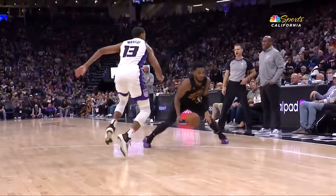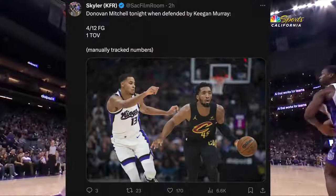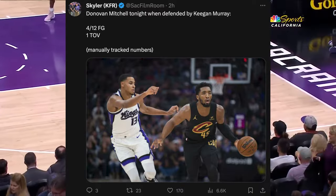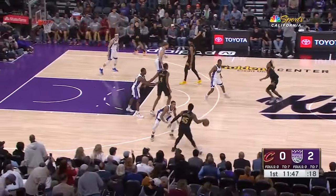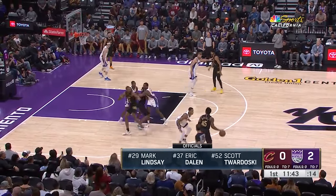He had the Donovan Mitchell assignment throughout most of the night, and I went through and tracked the numbers from those possessions. I clocked Donovan at 4 of 12 shooting and a turnover on possessions when defended by Keegan. Those numbers are extremely encouraging, so I decided to go through and highlight what Keegan was exactly able to do last night.